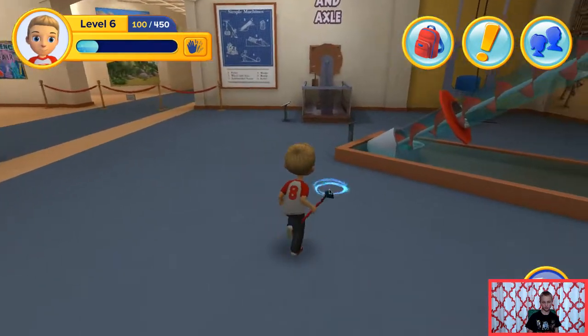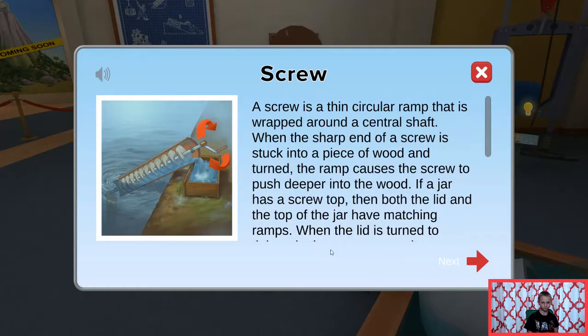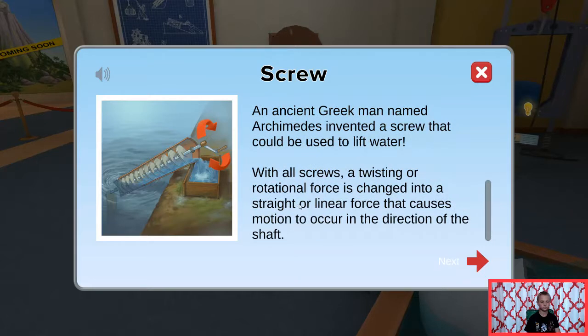I'm pretty sure I know how this works. Screw. A screw is a thin, circular ramp that is wrapped around a central shaft. When the sharp end of a screw is stuck into a piece of wood and turned, the ramp causes the screw to push deeper into the wood. If a jar has a screw top, then both the lid and the top of the jar have matching ramps. When the lid is turned to tighten it, the ramps cause it to move down onto the jar and is held in place by friction. An ancient Greek man named Archimedes invented a screw that could be used to lift water. With all screws, a twisting or rotational force is changed into a straight or linear force that causes motion to occur in the direction of the shaft.